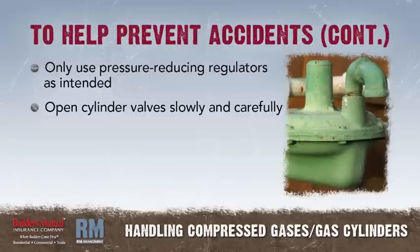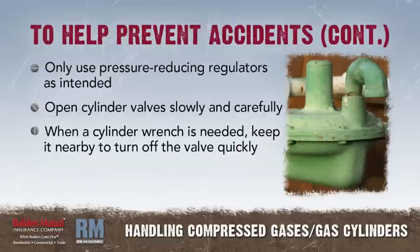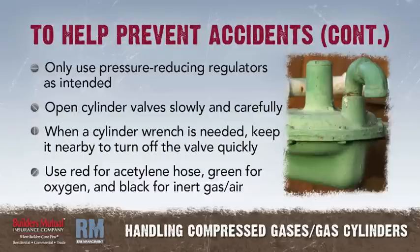Open cylinder valves slowly and carefully. When a cylinder wrench is needed on the valve, keep the wrench nearby to turn off the valve quickly if necessary. Use red to identify the acetylene and other fuel gas hose, green for oxygen hose, and black for inert gas and air hose.